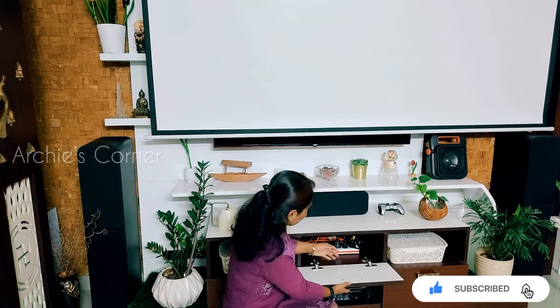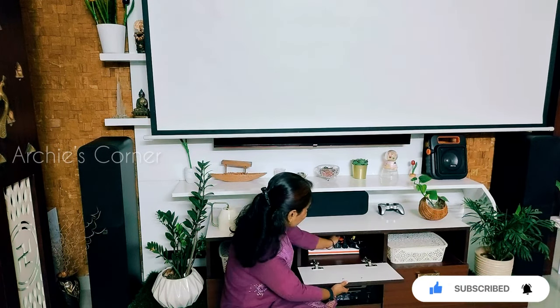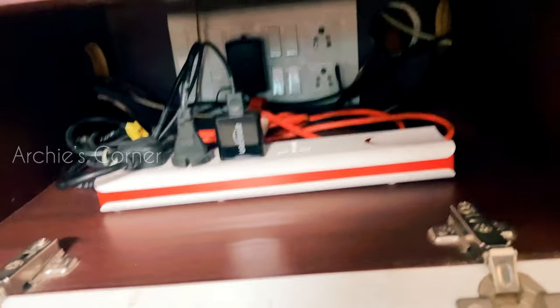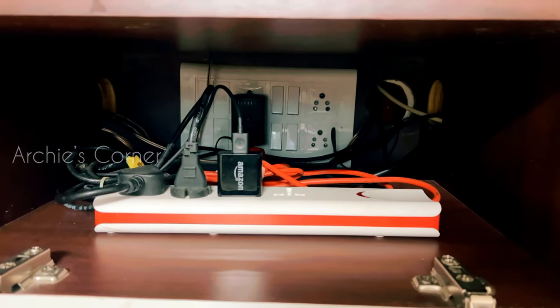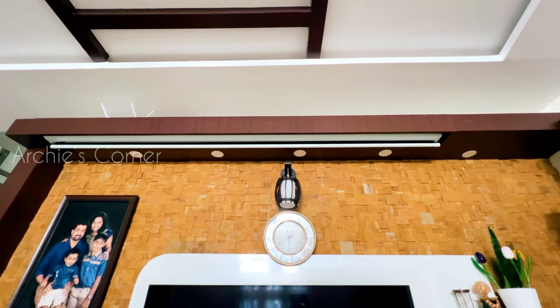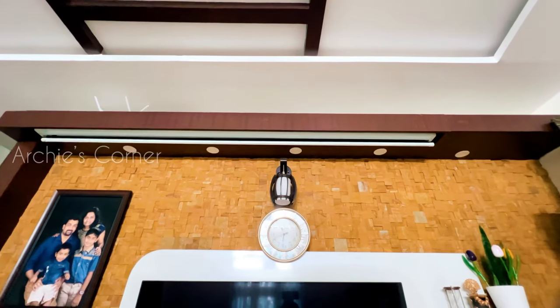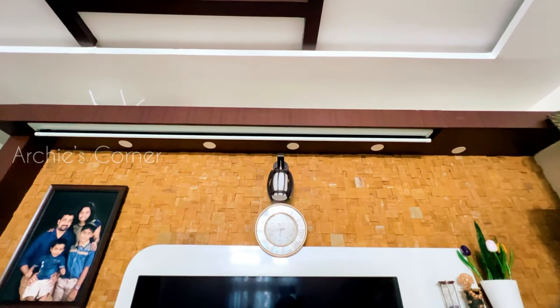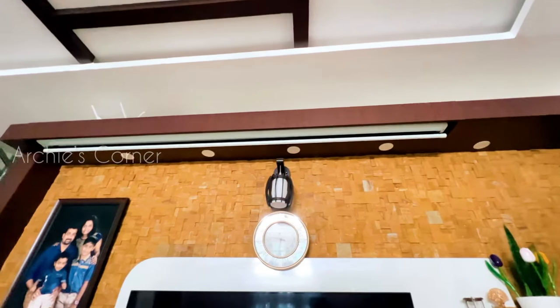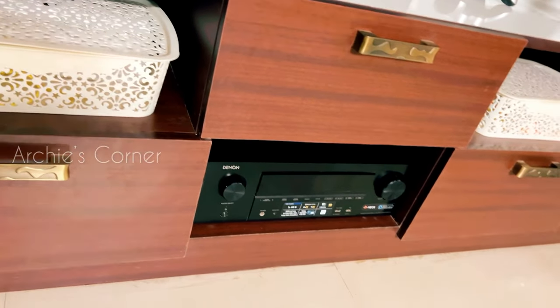We made sure every component had its designated spot. The switchboard for the home theater system was cleverly integrated into the TV unit design. The projector screen was designed to be discreet when not in use, seamlessly blending in with the ceiling. The receiver is placed on the shelf of the TV unit.